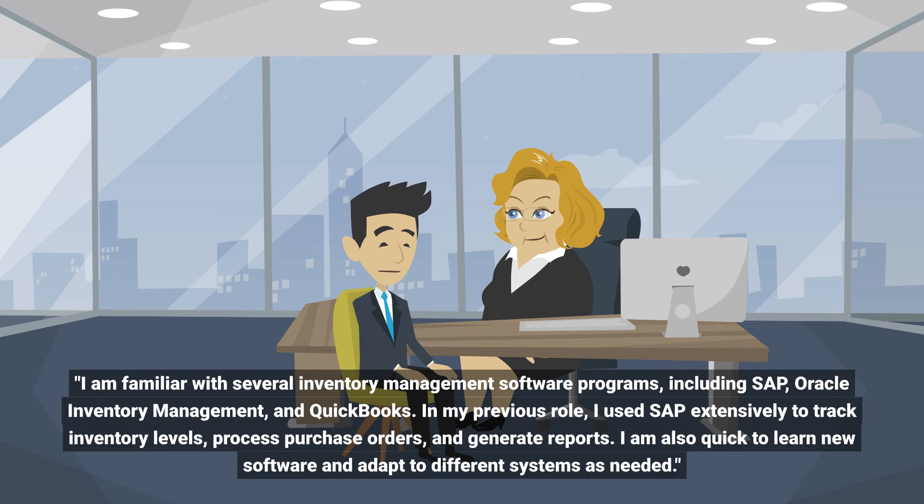I am familiar with several inventory management software programs including SAP, Oracle Inventory Management, and QuickBooks. In my previous role, I used SAP extensively to track inventory levels, process purchase orders, and generate reports. I am also quick to learn new software and adapt to different systems as needed.